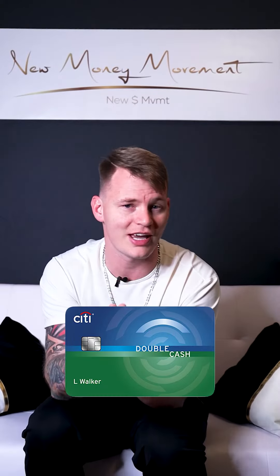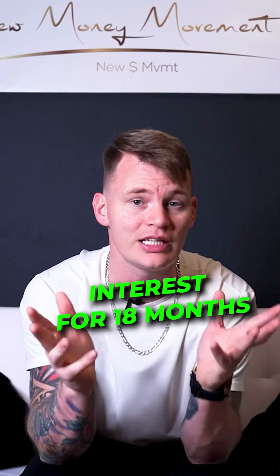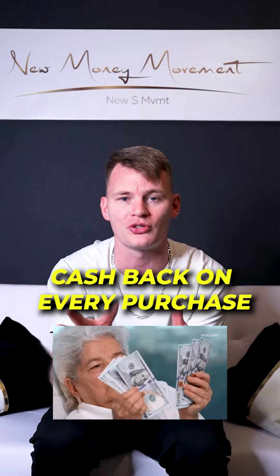The second card that I would suggest going after is the Citi Double Cash card. Not only does it have 0% interest for 18 months, you also get 2% cash back on every purchase.